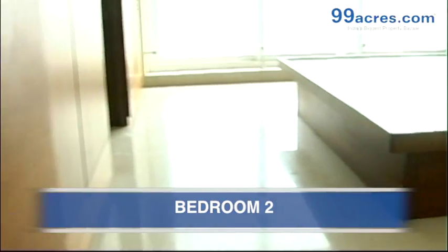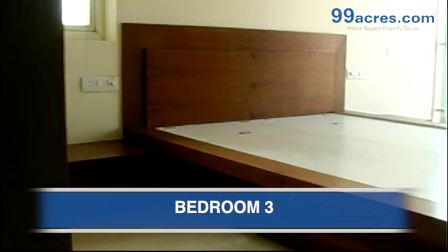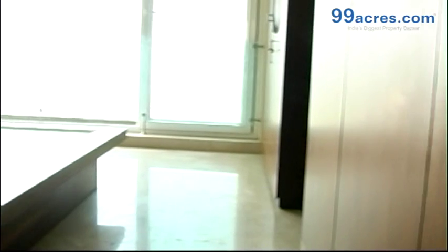This is the second bedroom, which also has a wardrobe. This is the third bedroom, also having a wardrobe.